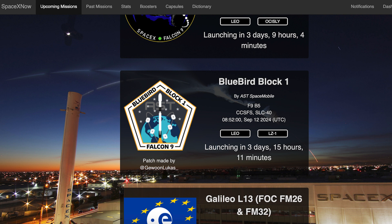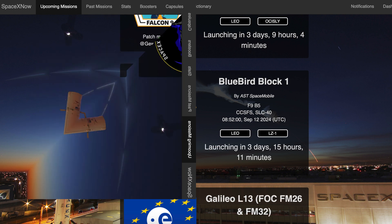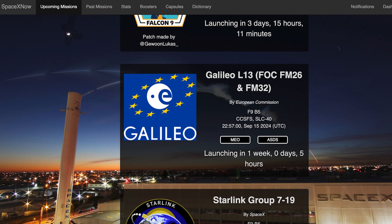The Bluebird Block 1 mission is currently scheduled for Thursday 12th at 8:52am UTC, or 4:52am EDT. Then, a little over a week from now, we should see another customer mission launch: the Galileo L13 mission, currently scheduled for Sunday 15th at 10:57pm UTC, or 6:57pm EDT.